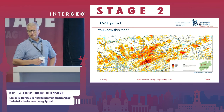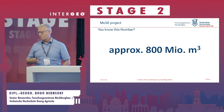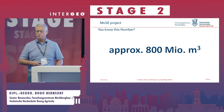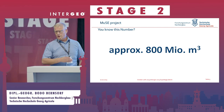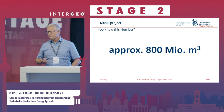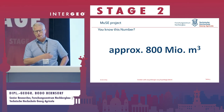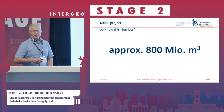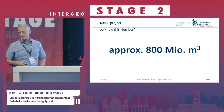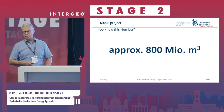There's a key number you probably haven't heard: 800 million cubic meters — that is the water we have to pump out every year from these areas. If we stopped, the Ruhr area would be completely flooded, and nobody wants that because people live there.